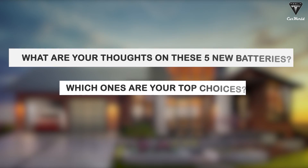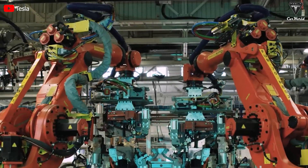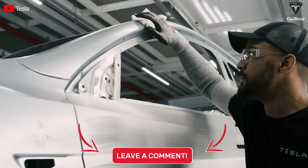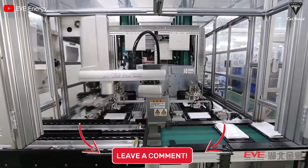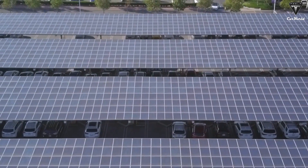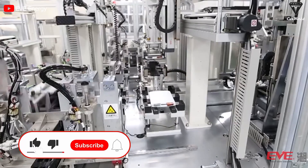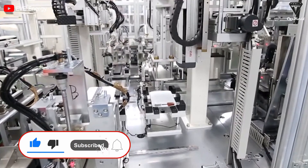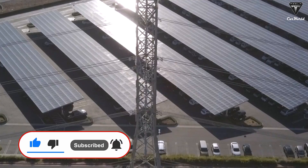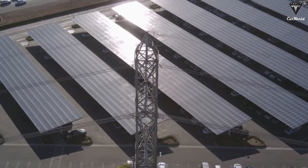So what are your thoughts on these five new batteries? Which ones are your top choices? We'd love to hear your opinions, so please share them in the comments below. Thank you for tuning in to Tesla Car World. If you found today's video engaging, please hit the thumbs up button, share with your friends, subscribe to our channel, and activate the notification bell to stay up to date with the latest happenings in the EV realm.